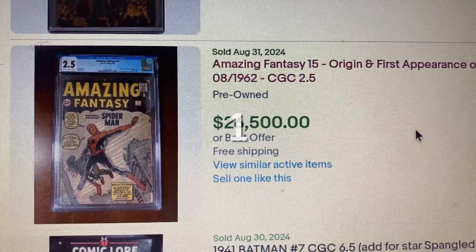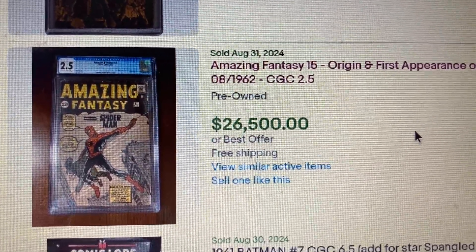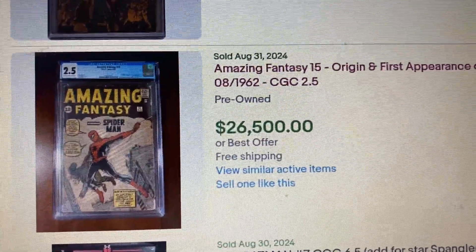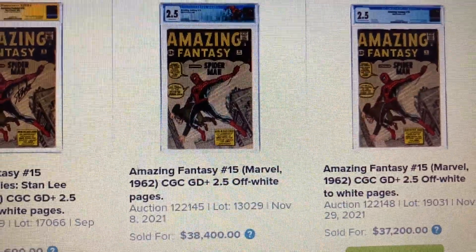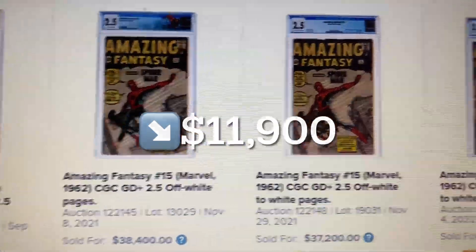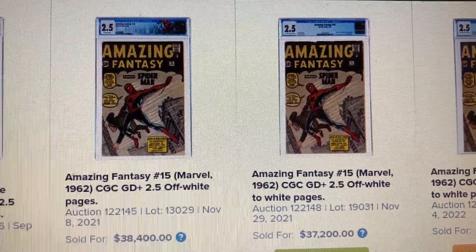Coming in at number 1 this week, Amazing Fantasy #15 — origin and first appearance of Spider-Man — CGC 2.5, sold for $26,500. Over at Heritage, a 2.5 sold as high as $38,400 back in November 2021 — a drop of $11,900. And another sold for $37,200, also back in November 2021.